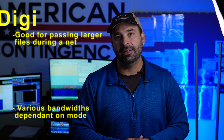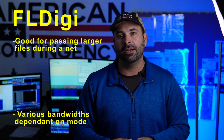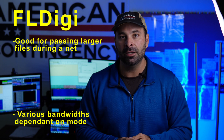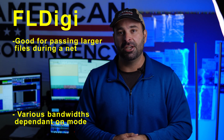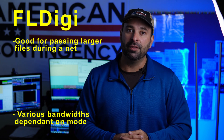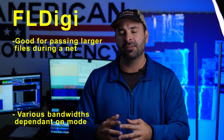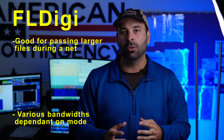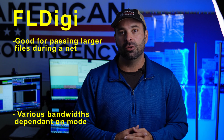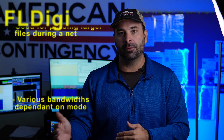FL Digi is great for passing larger files in a net-type communications environment where you would have a number of different stations checking in and passing traffic. With FLMSG, you can compile a form or a text file to transmit over FL Digi at net time, and it allows for really effective traffic passing.